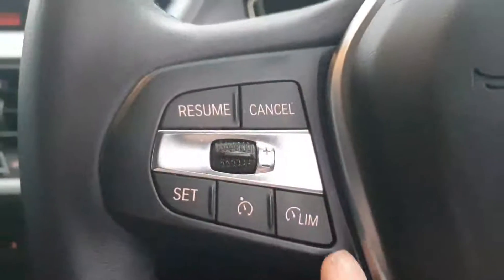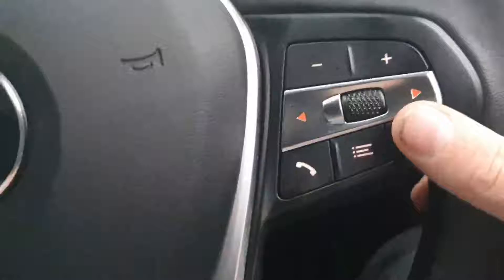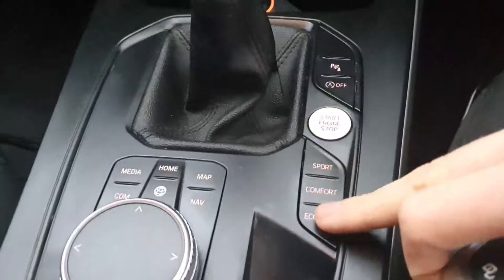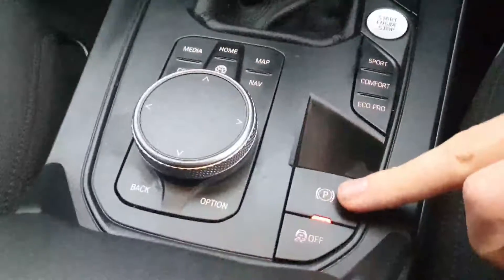Into the driver's area. You've got your digital cluster, adaptive cruise control, and media buttons. This car is a manual. You've got front and rear parking sensors, sport, comfort, and eco pro drive modes, and your handbrake here.